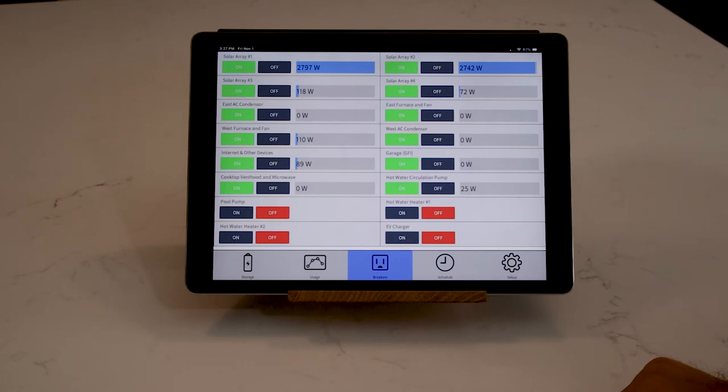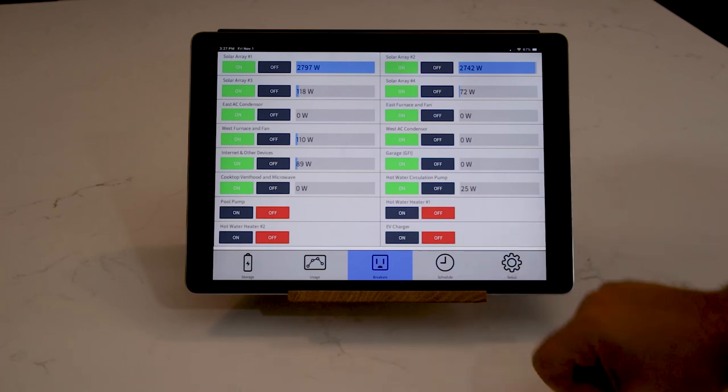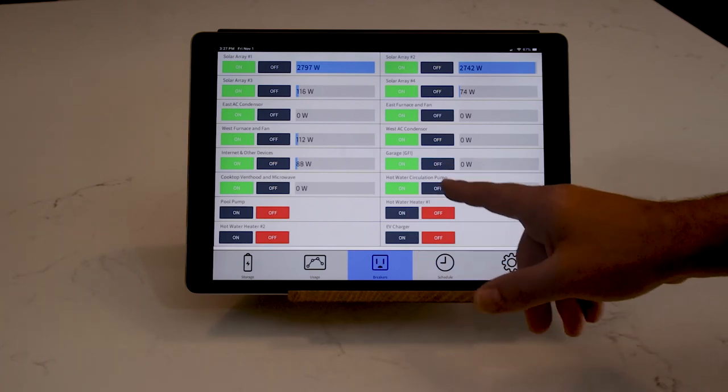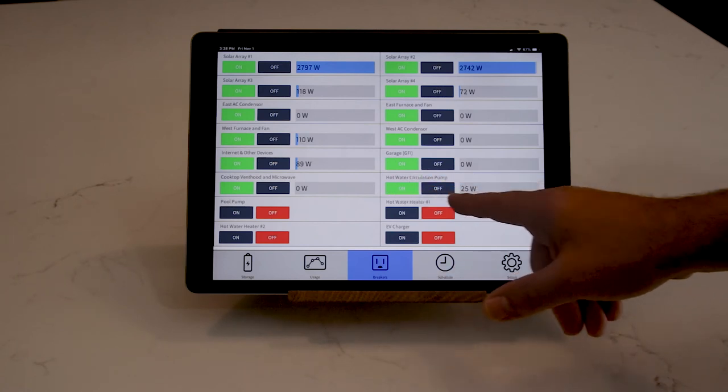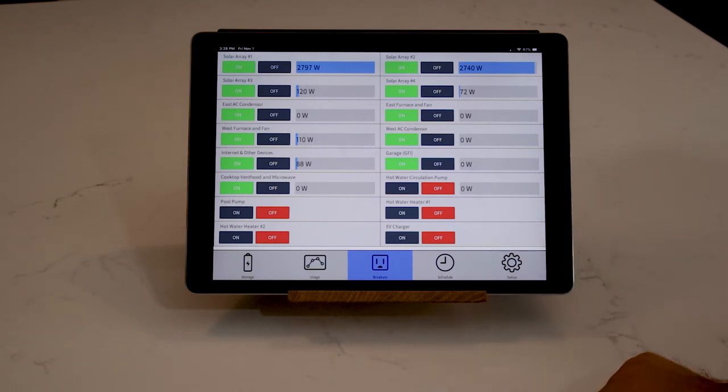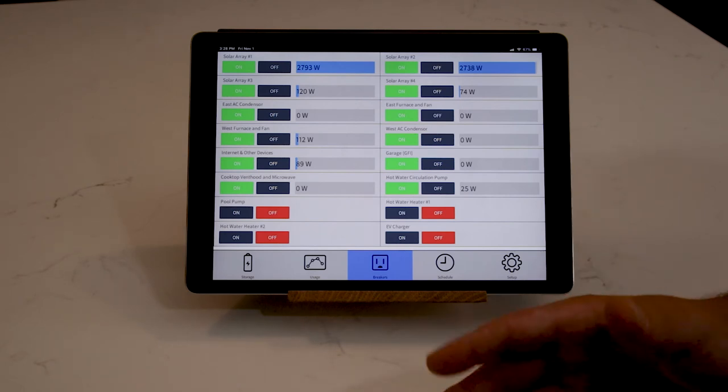The breaker control section lets me turn on or off any of the 16 relay-controlled breakers. You can see my hot water circulation pump is drawing 25 watts courtesy of Curb. If I turn it off, that physically shuts down the breaker in the load center — you can see it drops to zero watts. Turning it back on, it works back up to 25 to 30 watts.